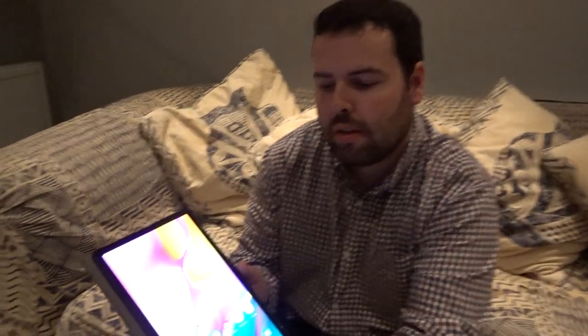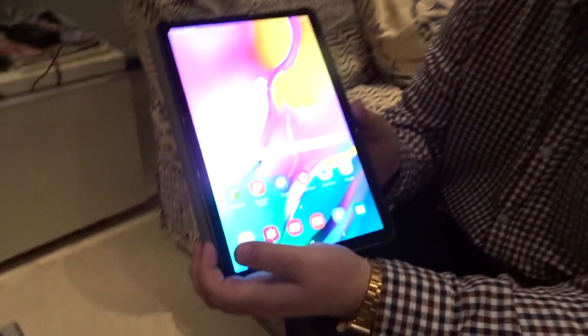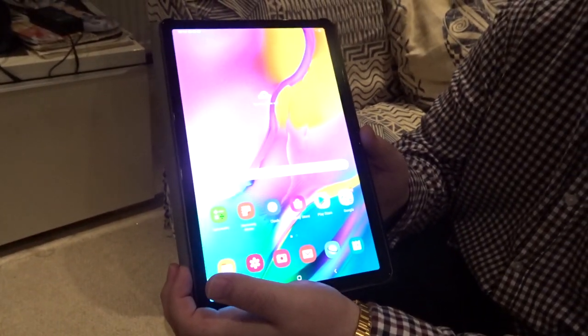Hi everyone, this is George, back with a video. Today I'm talking about the Samsung Galaxy Tab S5e. And with me is my dad. So George, you've had the tablet for two months. What do you think?